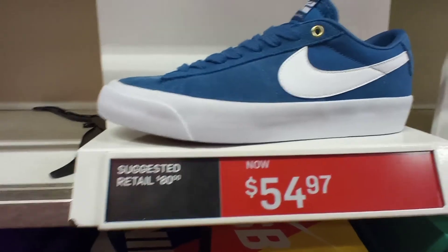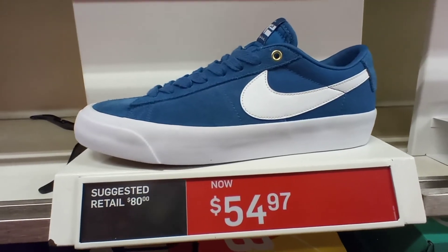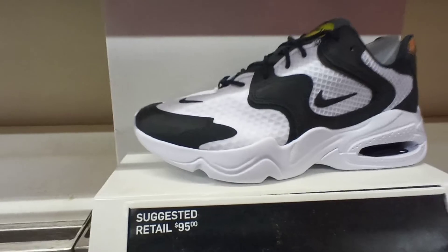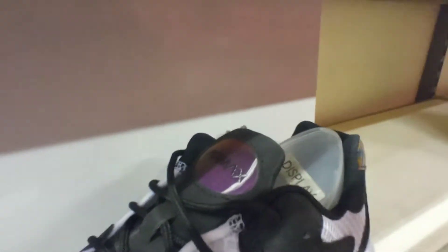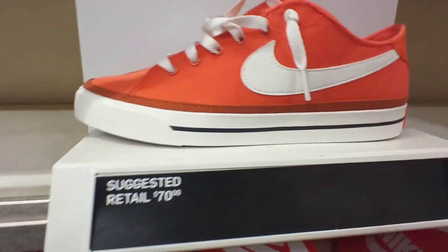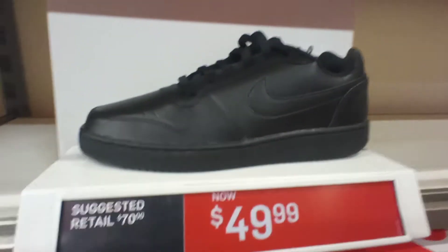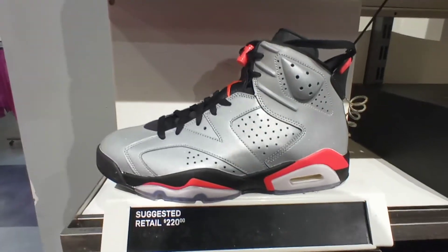Nike Air Max Blazer, $54, low top cut suede upper, blue white colorway, retail $80, on sale for $54. We got the Nike SB slip-on, white, $50. Nike Air Max 2K, black white colorway, retail $95 — got the hologram on the back of the heel and on the tongue it says Air Max. Got the Nike Sports Legacy, orange, on sale for $70. All black colorway, $50. Got the joystick reflector right here with the Air logo on the back, available in sizes 8, 8.5, 9, 10.